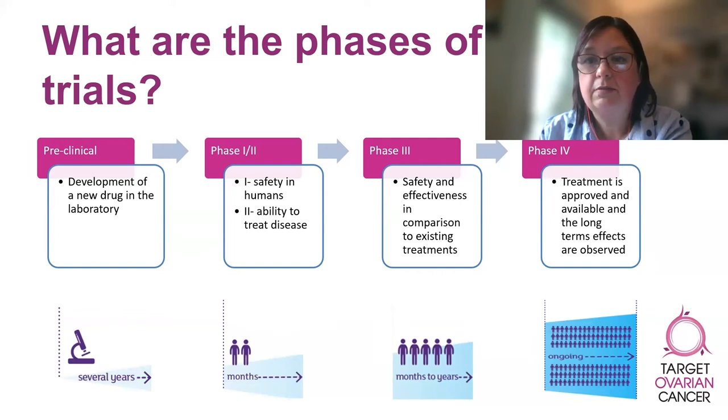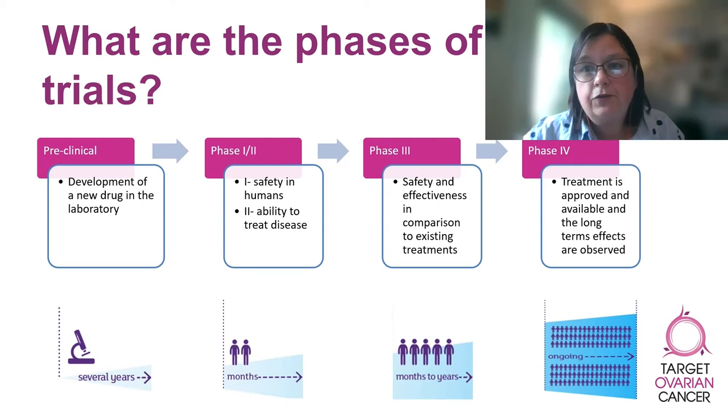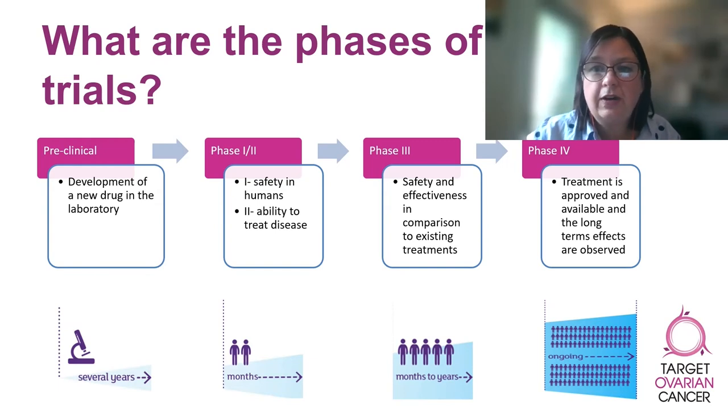Phase three trials are the type most commonly offered to people with a cancer diagnosis. Phase four trials involve drugs that have already received a license and help researchers to collect longer-term, real-world data about the new drug. Clinical trials are available throughout the ovarian cancer treatment pathway — there are clinical trials for people with a new diagnosis as well as for those with a recurrence or for whom standard treatments have stopped working.